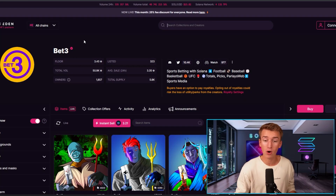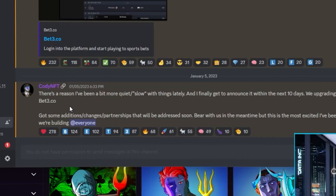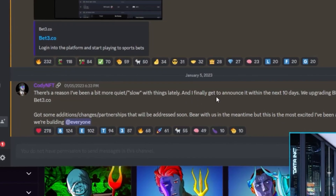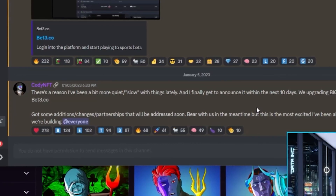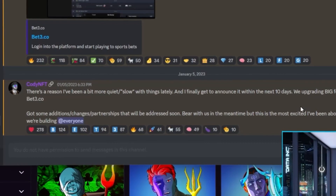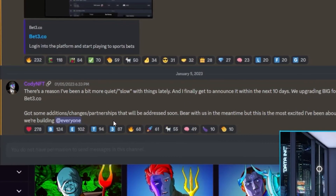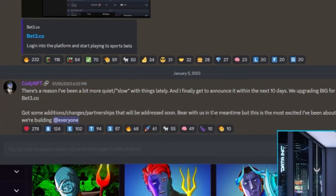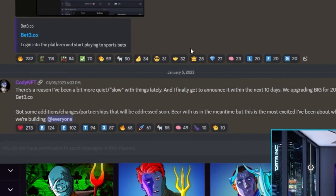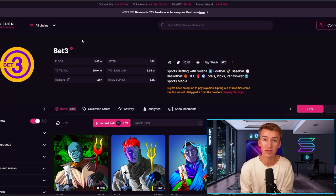Same with Cody, because I know they're two super hardworking individuals. Cody's last announcement just says it all: there's a reason he's been a bit more quiet and slow with things lately, and he finally gets to announce it within the next 10 days. We are upgrading big for 2023 with Bet3 — they've got some additions, changes, and partnerships that will be addressed soon. This is the most excited he's been about what they're building.